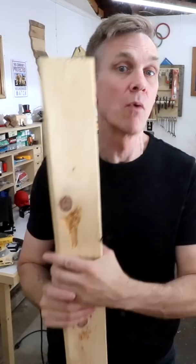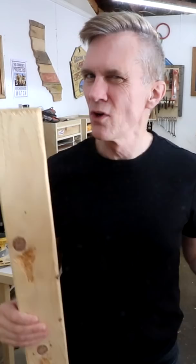Another theory is that the rounded edges prevent damage to drywall if the studs aren't perfectly square. This is definitely a benefit, but 2x4s had rounded edges long before drywall was common.